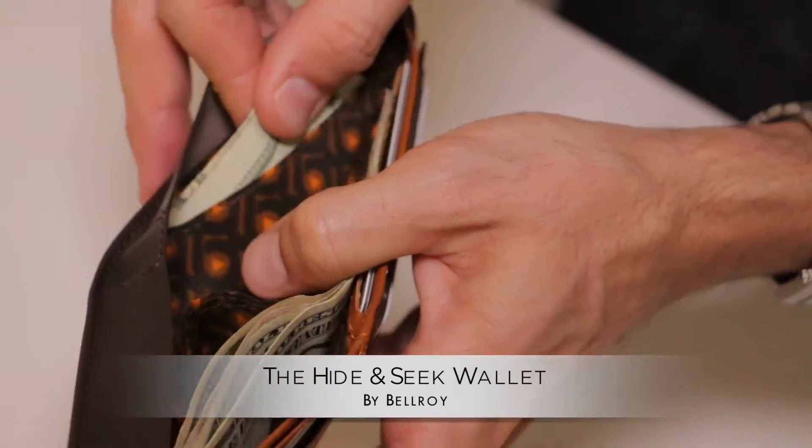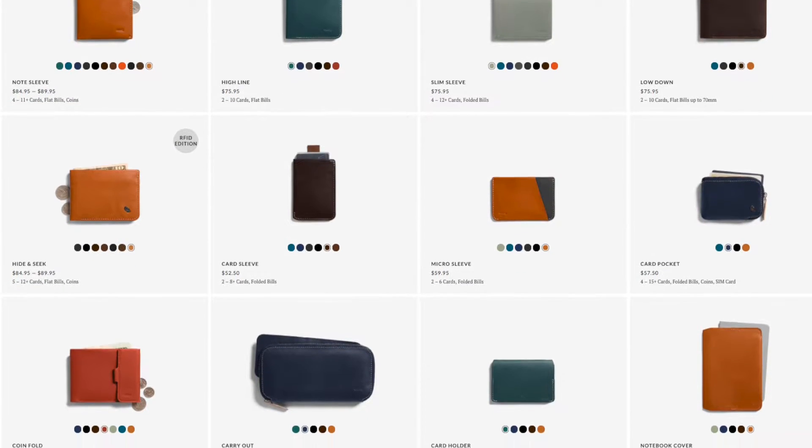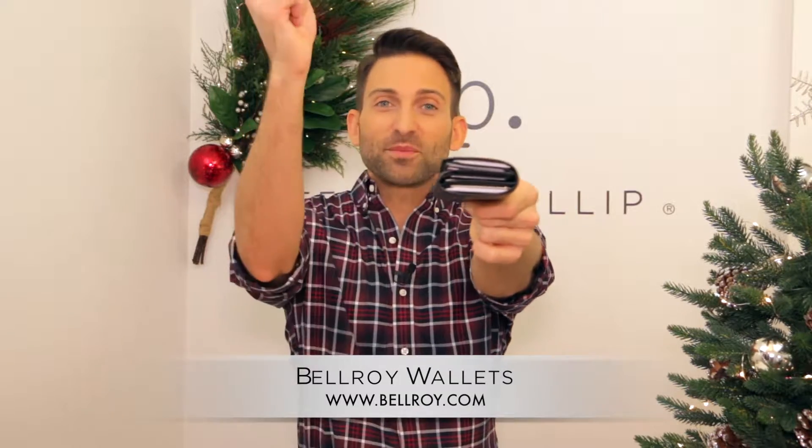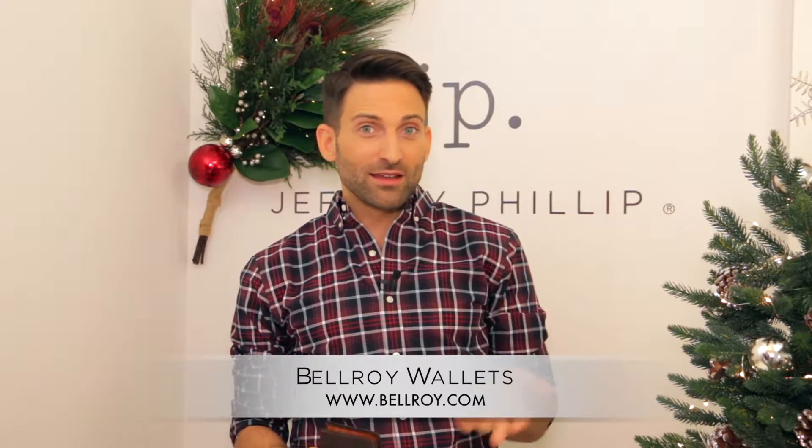It comes in a variety of styles, so depending on whether you want to carry five cards, twelve cards, or whatever — there are lots of different options in a slimmer style. Ultimately they will help you go from something that looks like this to something that looks like this. You can visit bellroy.com or look for them on Amazon.